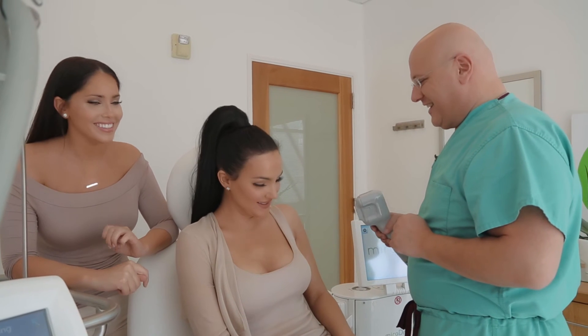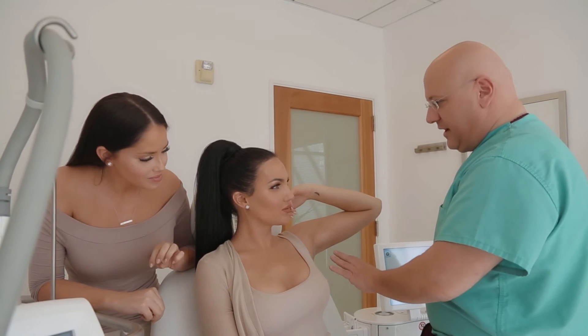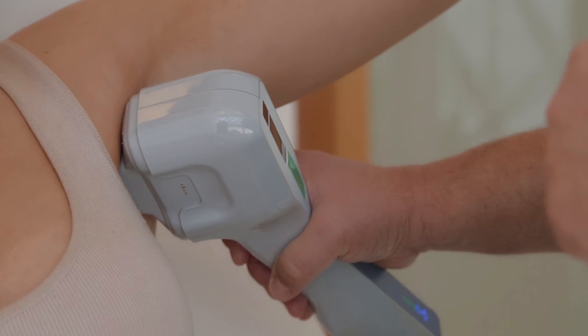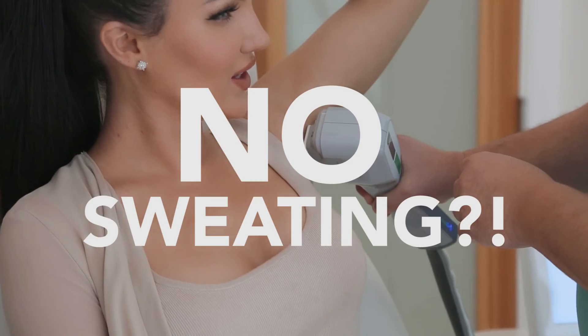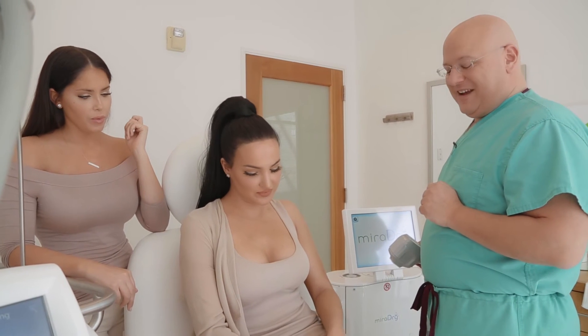Now that the thigh gap treatment is in action, let's move to your armpits. How this is going to work — you're already numb in the area. I just need you to put your arm up and I'm going to move in increments. It's not going to hurt because you're already numb. No more sweaty armpits — no more deodorant! That's right. And results you're going to see by tomorrow. You won't need to wear deodorant anymore.